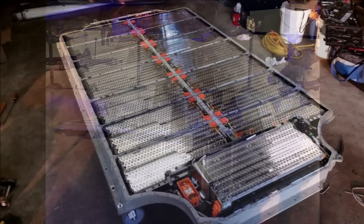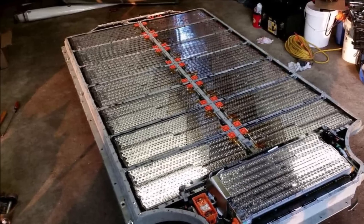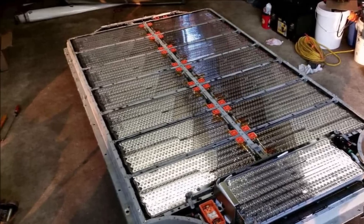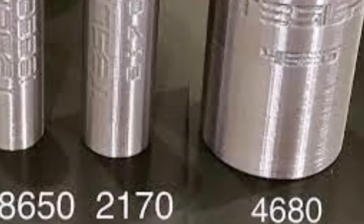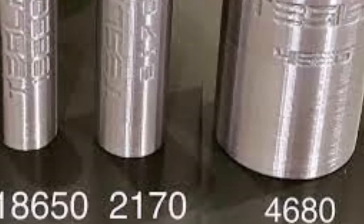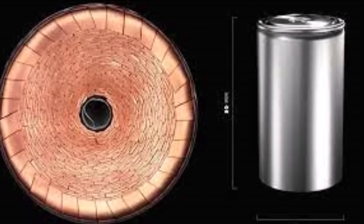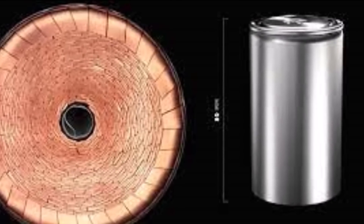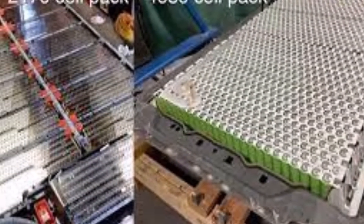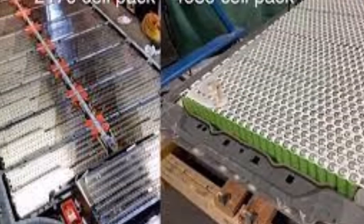Interestingly, Tesla also stated in its Q4 2021 shareholder deck that Model Y's built at Gigafactory Berlin in Germany would not initially equip the 4680 cells — and that's what happened. Those vehicles equip 2170 battery cells at first, which have been used in the Model 3 and Model Y since their early production days.